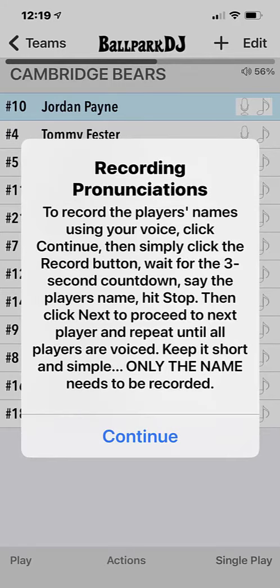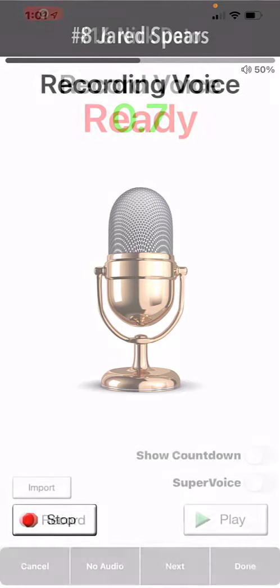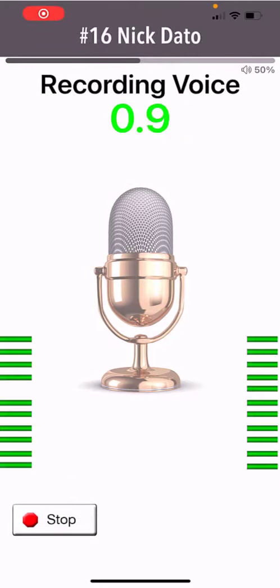If you don't know how to pronounce any name or are uncertain of numbers, please cancel and repeat this process when you're ready. When voicing the names, you only need to voice the player's name and do not need to say the numbers or 'now batting.' For example, Nick Dado.